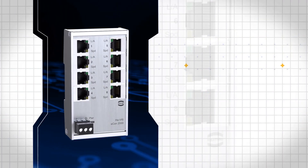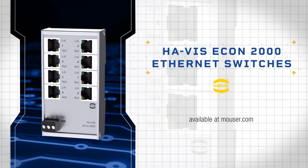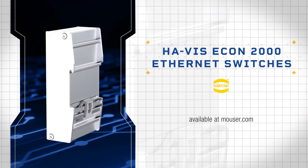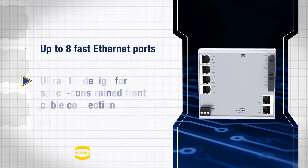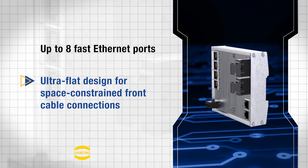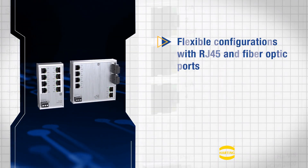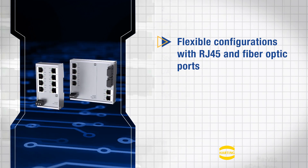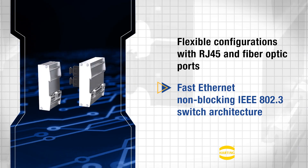Harding 2000 Ethernet switches are unmanaged fast Ethernet switches designed for cost-efficient expansion or modification of network infrastructures. Supporting up to eight fast Ethernet ports, they feature an ultra-flat housing ideal for space-constrained installations, especially at the cable connection. The lineup includes flexible configurations with RJ45 and fiber-optic ports.